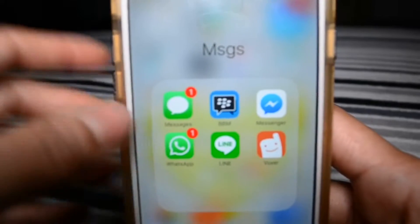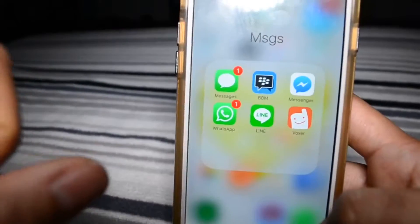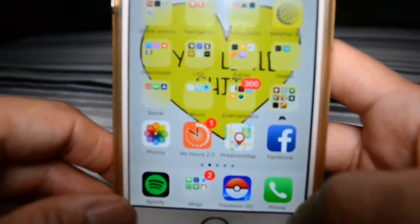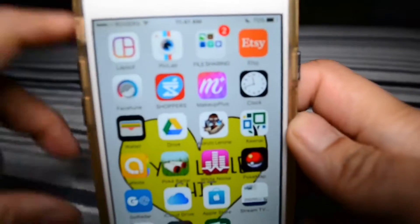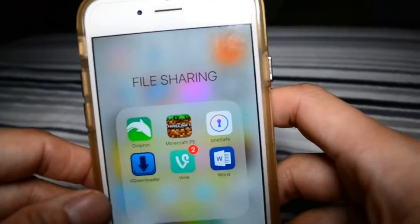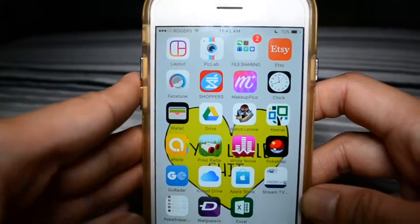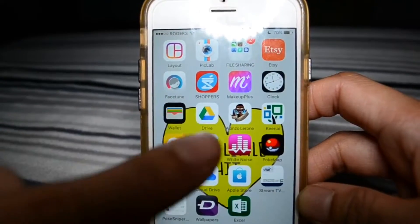Messengers, Messages, BBM, Messenger, WhatsApp, Line, Voxer, Pokemon Go. Next page: Layout, Pic Lab, all of these guys. Etsy, Facetune, Shoppers, Makeup Plus, Time, Wallet, and Google Drive.